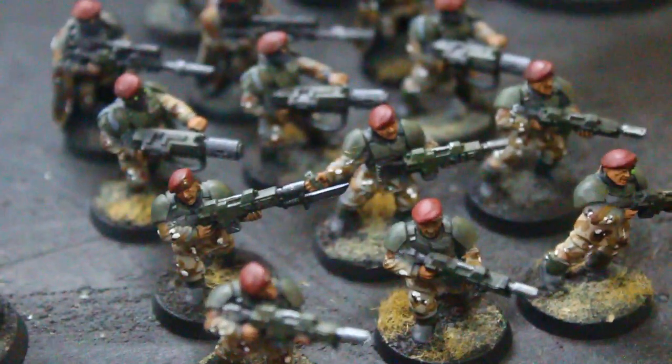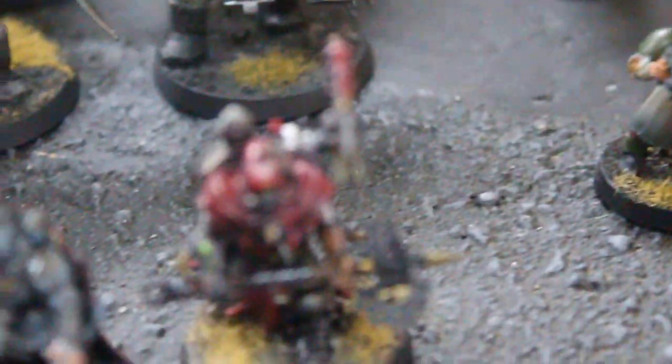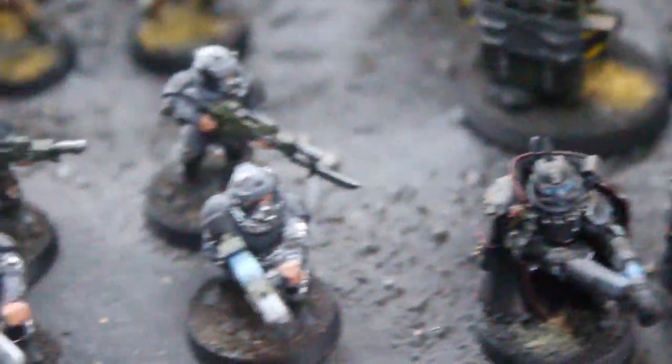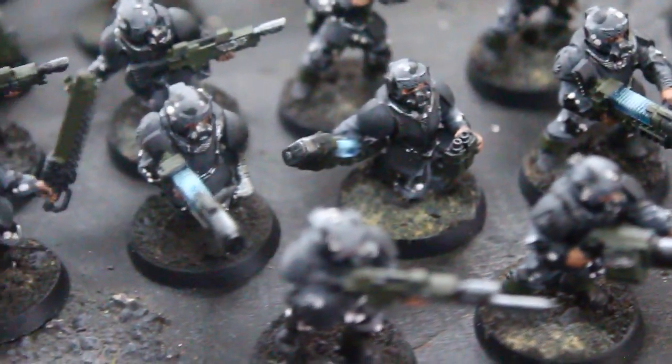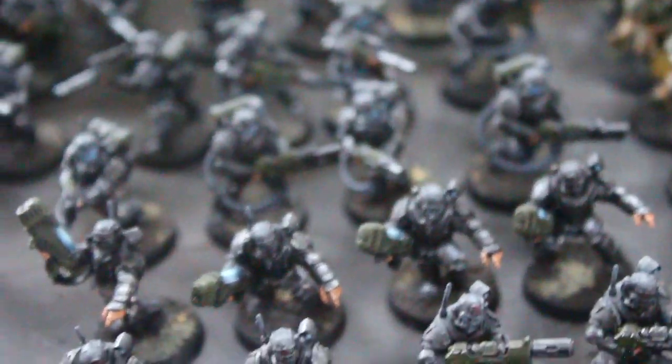We've got some elites with berets here — pretty cool. Some sergeants. Tech priest. Some Scion leader types. Urban camo. Tons of just regular guys here. And more Scions — Scions, however you say it.